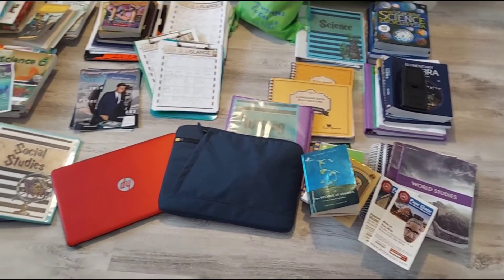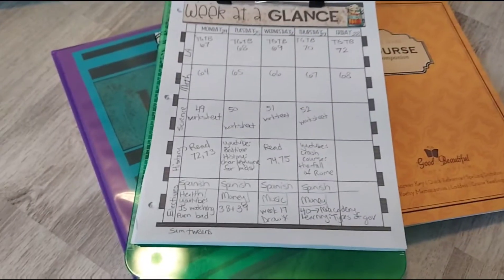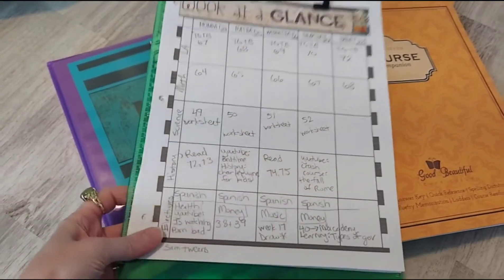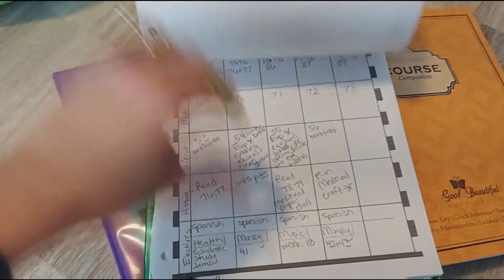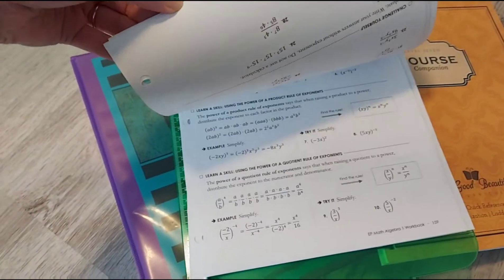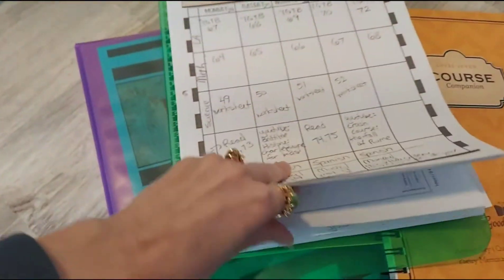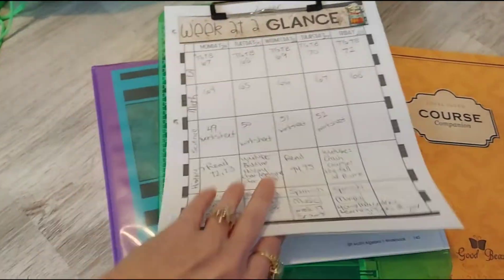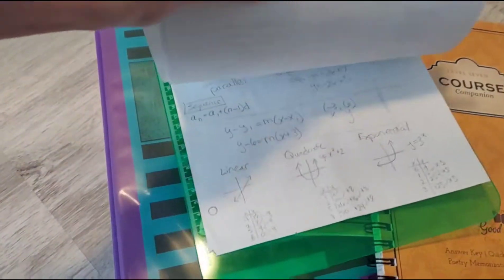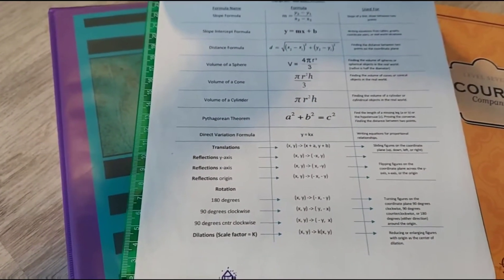Here's everything laid out that we've used just this year so far — for my sixth grader and my eighth grader. This is what my eighth grader's weekly schedule looks like. It's in a clipboard and I do two weeks at a time, and when he's finished with a subject he crosses it off. This is what it looks like when it's done, and then all of his worksheets for the week I put behind it. At the very back he has an algebra one formula sheet — a little cheat sheet he wrote himself.